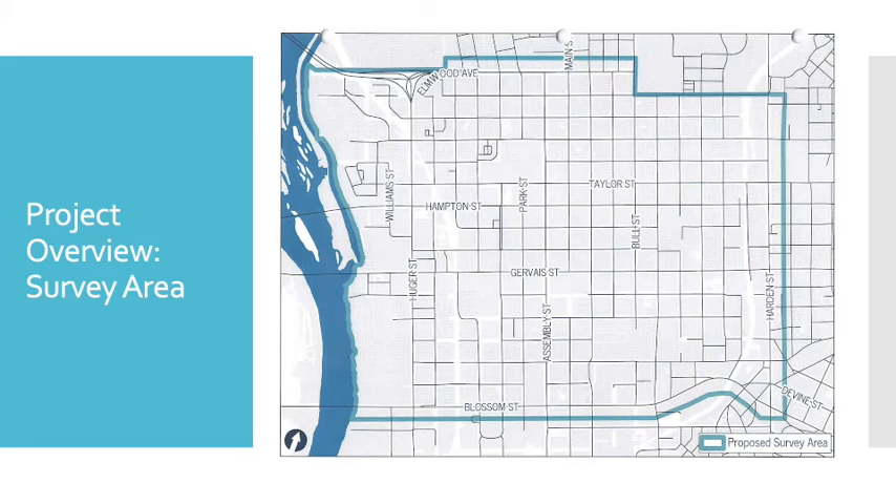The survey area is bordered by the river to the west, Elmwood Avenue to the north, Hardin Street to the east, and Blossom Street to the south, and those 750 resources should fit within this geographic area. This area does include some districts or individual buildings already listed on the National Register of Historic Places, monitored by the National Park Service in conjunction with the State Historic Preservation Office, as well as locally landmarked buildings and districts. We are focusing especially on buildings that have not been surveyed before, particularly those built after 1945, which have only recently come to be considered historic.